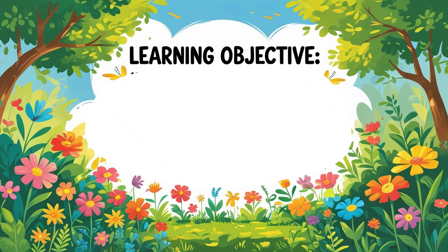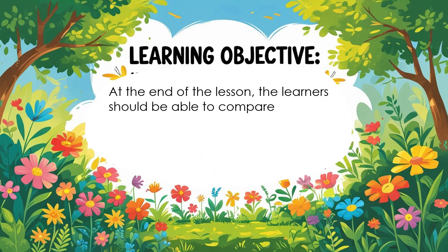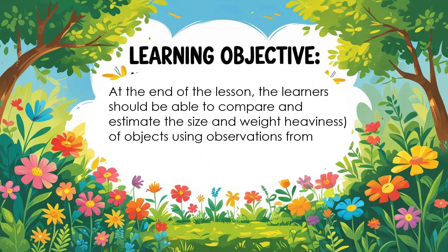Our Learning Objective: At the end of the lesson, you will be able to compare and estimate the size and weight of objects using observations from sight and touch.